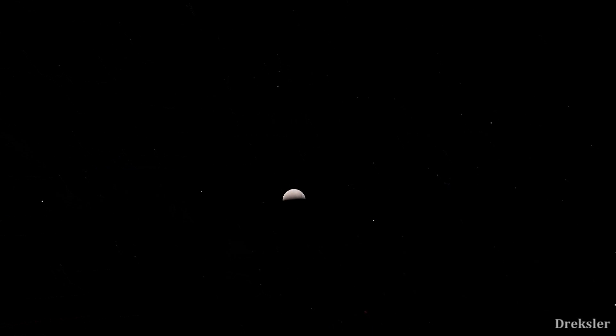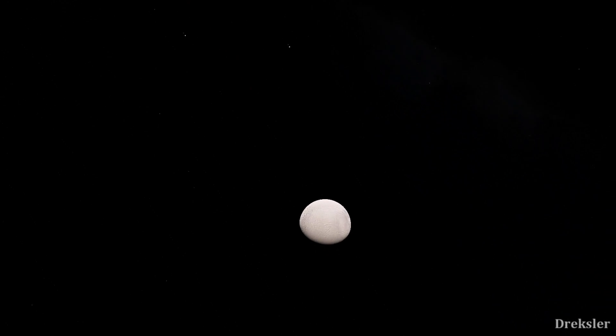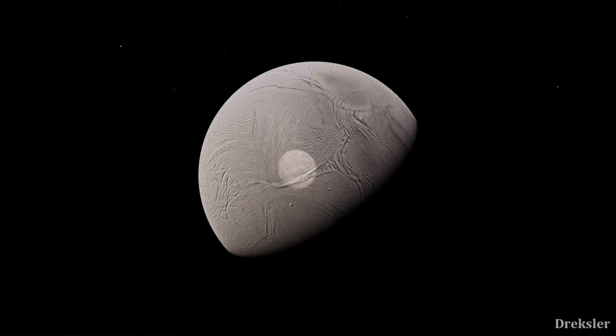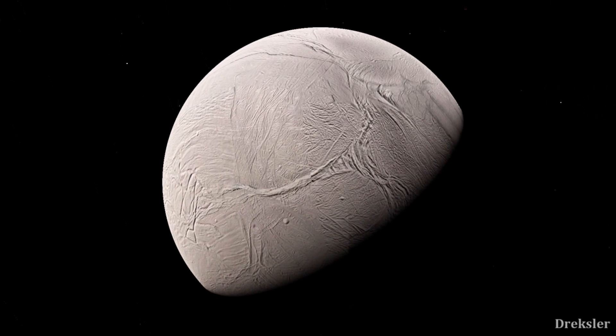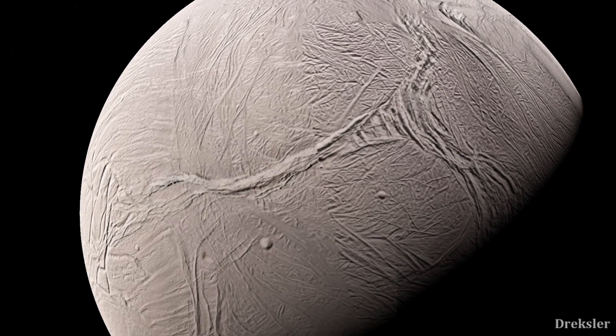Looking at Enceladus from space, it would seem as if you are looking at a big snowball. But as you approach, large canyons and craters would appear, with structures similar to another oceanic moon called Europa.